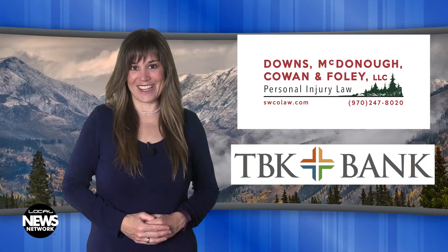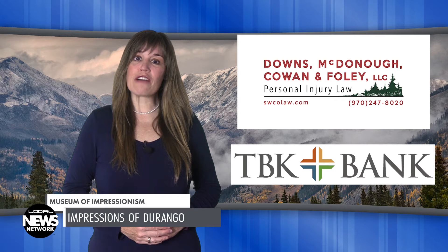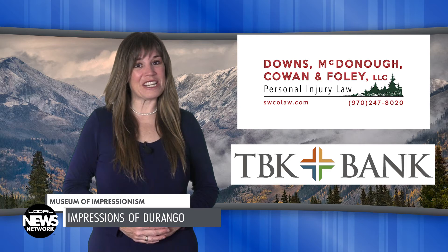You're watching the Local News Network, brought to you by the law firm of Downs, McDonough, Cowan & Foley, and TBK Bank. I'm Wendy Graham Settle.